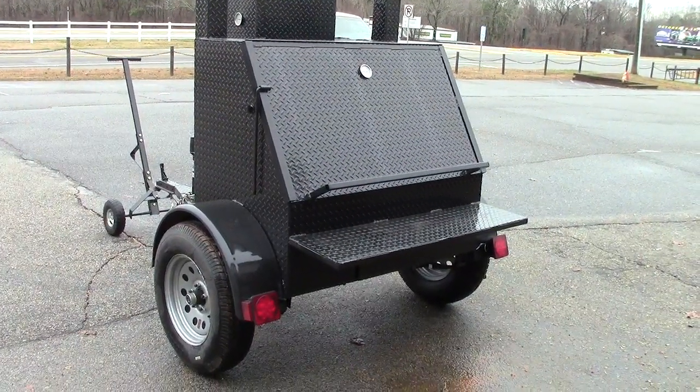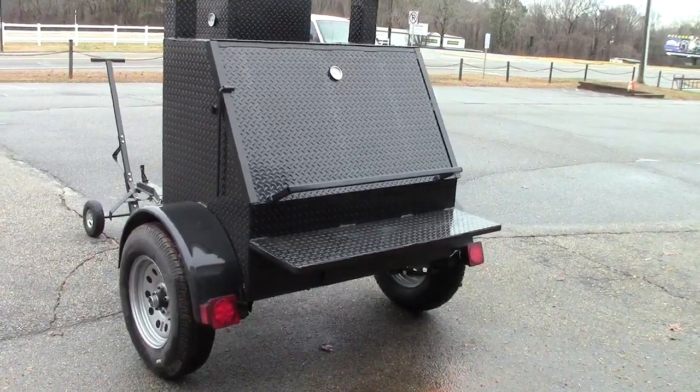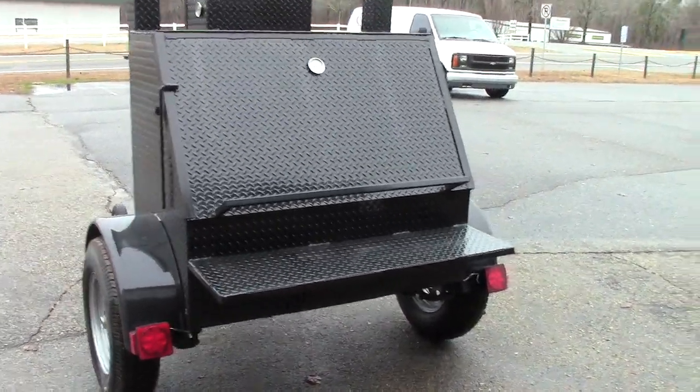Hi, this is Roland, Barbecue Smoker Pros in Brasselton, Georgia, right off exit 129 by Road Atlanta Motor Speedway.